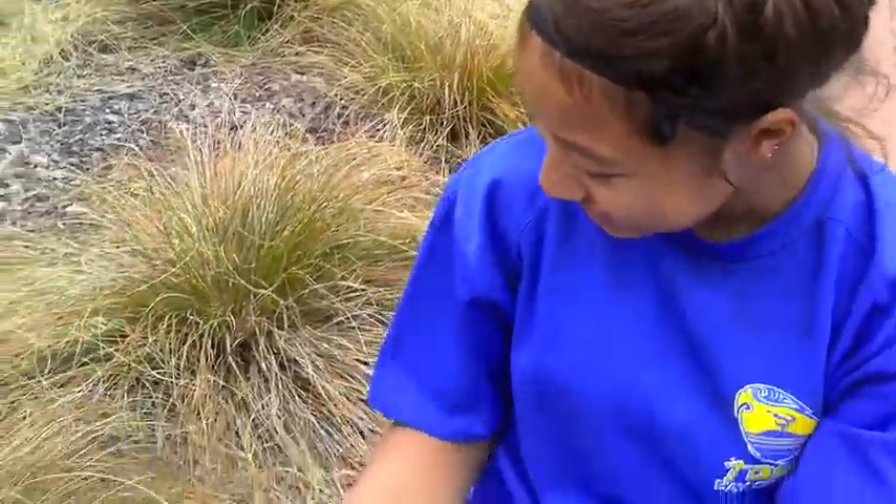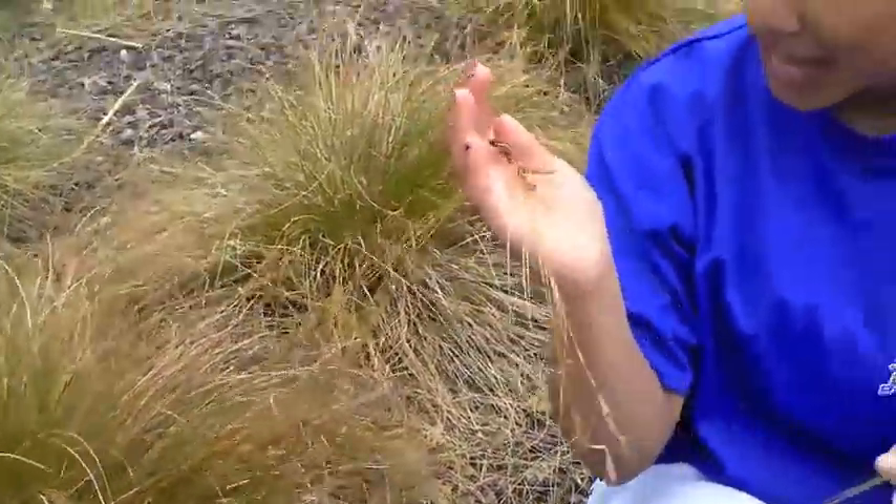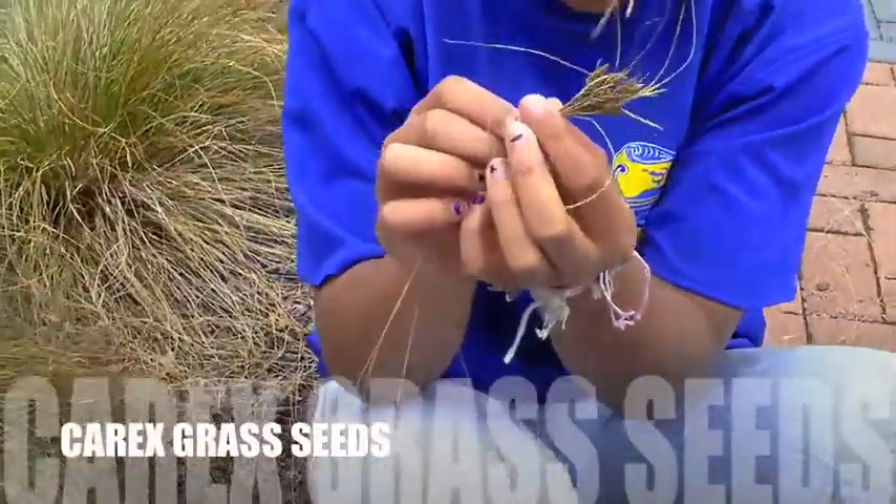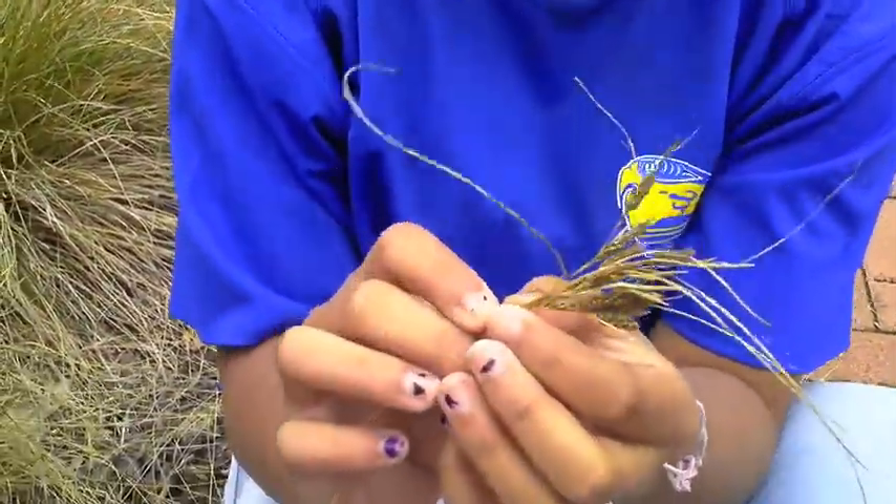Look at this hairy tree — it looks like Mr Haynes' bad hair day! The real name for it is called Carrot's Grass. These are some of the seeds that we are going to be growing.